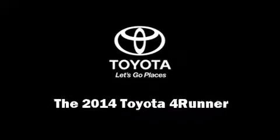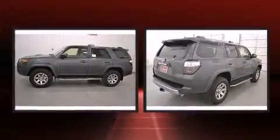Introducing the 2014 Toyota 4Runner. Smooth gear shifts are achieved thanks to the four-liter six-cylinder engine, providing a spirited yet composed ride and drive.